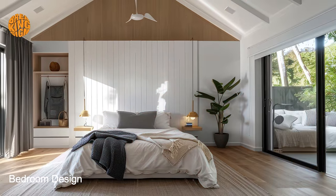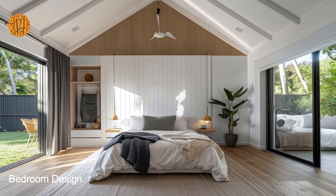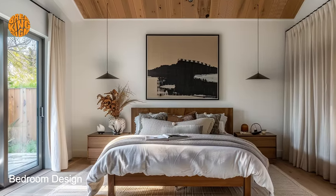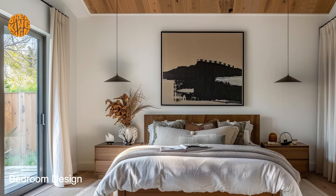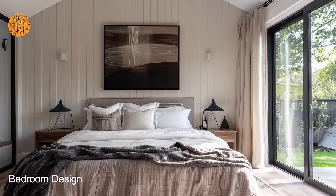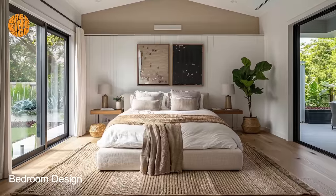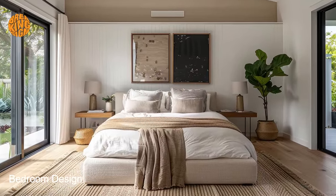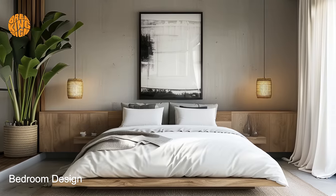Despite its focus on efficiency, bungalow bedroom design doesn't skimp on style. Modern aesthetics are incorporated seamlessly into the space, with clean lines, minimalist decor, and neutral color palettes creating a sleek and contemporary atmosphere. Thoughtful touches such as statement lighting fixtures, textured accents, and cozy textiles add depth and personality to the room, making it both inviting and visually appealing.